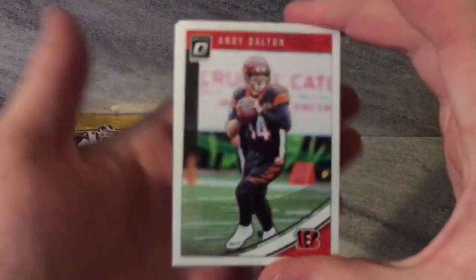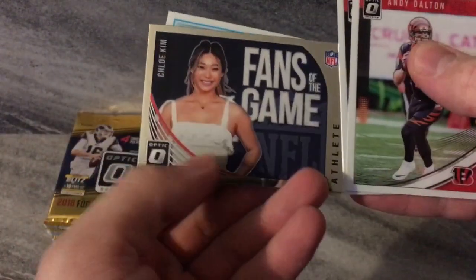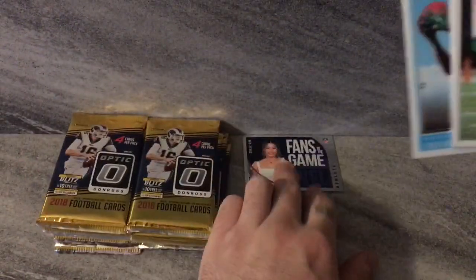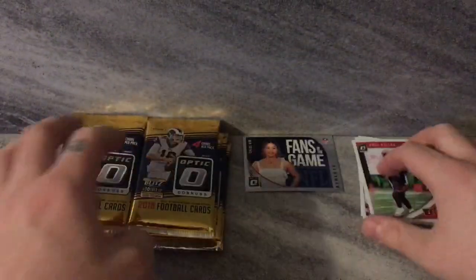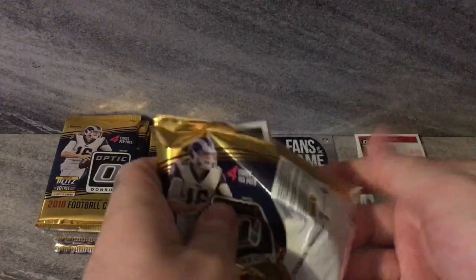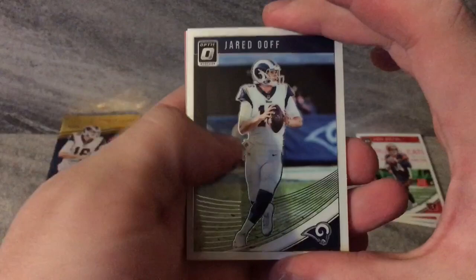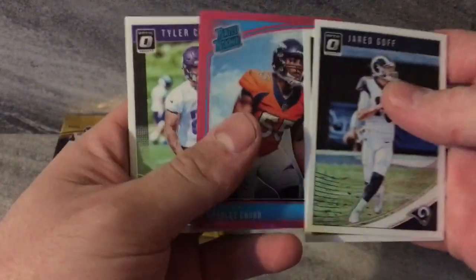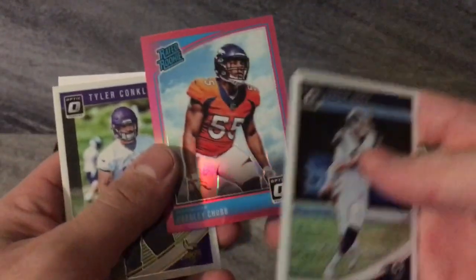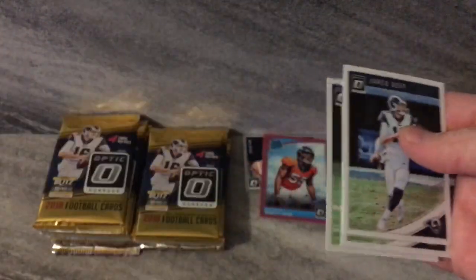Starting off with Andy Dalton, OJ Howard — there we go. Fans of the Game insert — Chloe Kim, hey now! Put a Fans of the Game card back there. Rated Rookie: Jamon Moore. Lots of cards to go through. I am working on a retail box, so hopefully next week I'll have that up. Jared Goff — nice pink. Bradley Chubb Rated Rookie, not numbered but still pink, still pretty cool. Little code if you need it.